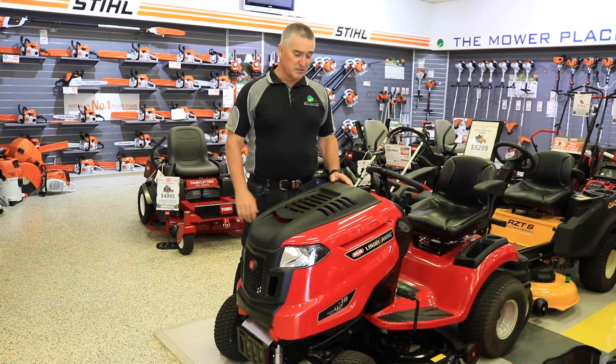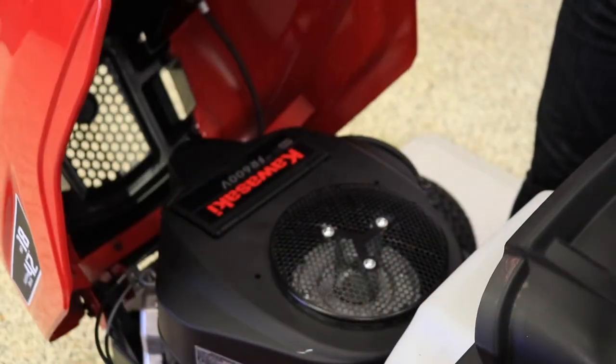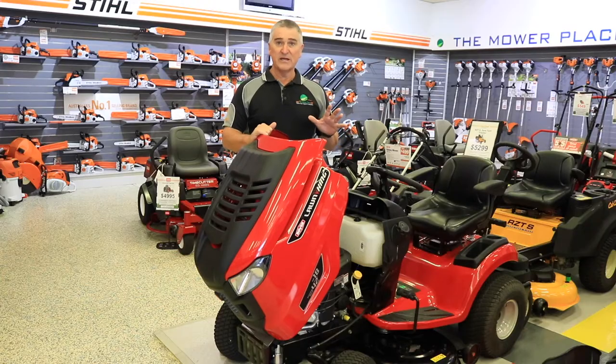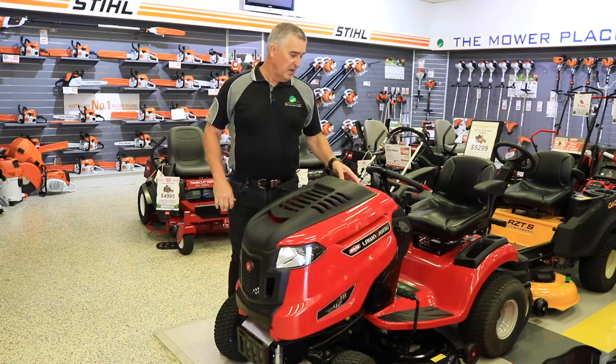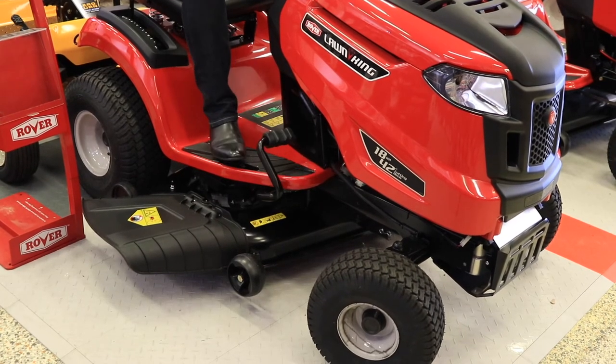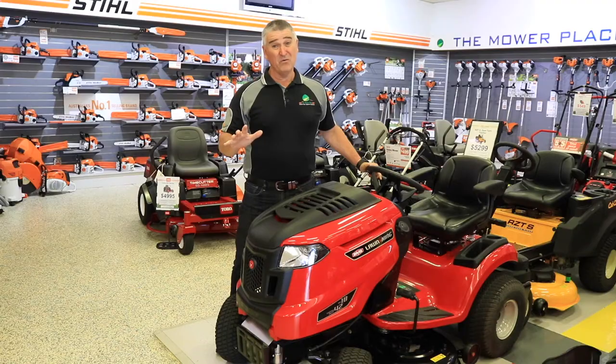Let me show you a few of the features on this machine. First is an 18 horsepower Kawasaki engine — that's top of the line, and everyone in this business loves it. You've got a 42-inch drive, it's an automatic machine, it even has cruise control, and it comes with a five-year warranty.